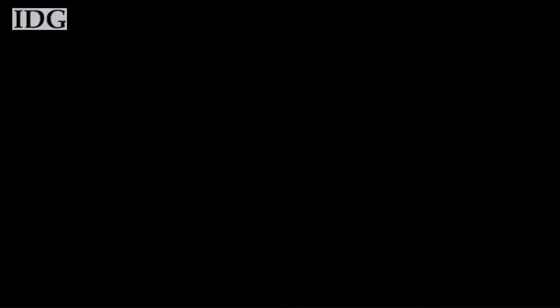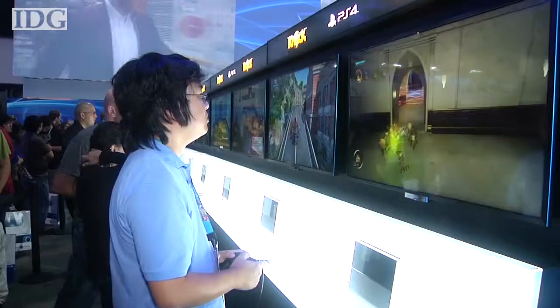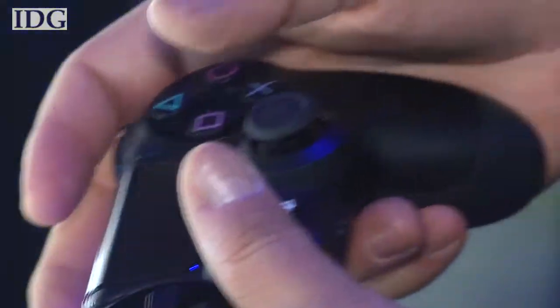That was a point of contention among gamers because Microsoft said it would offer publishers the opportunity to prevent resale of games. I had a chance to talk to IDC games analyst Louis Ward about the announcements from Sony and Microsoft.